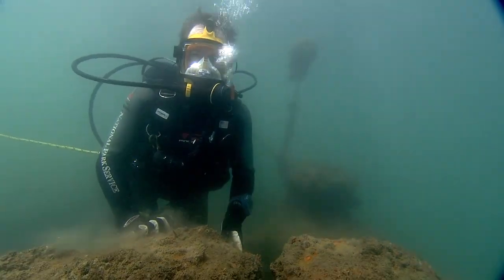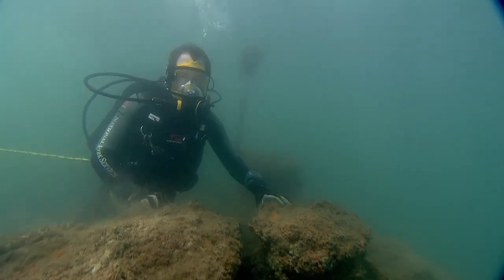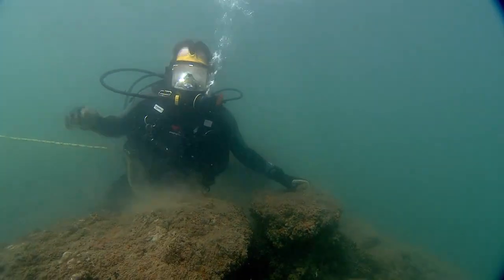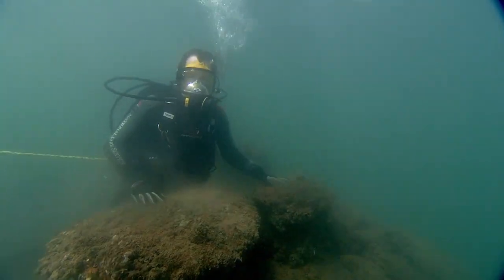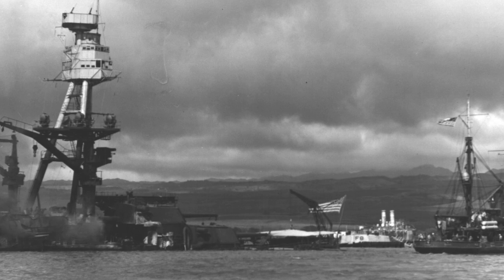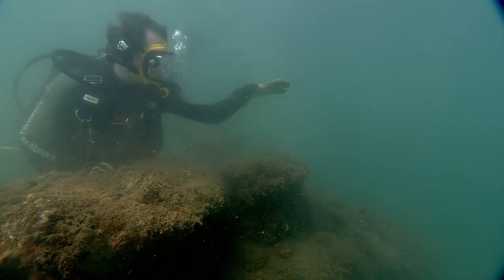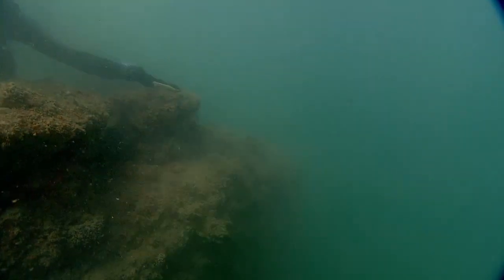We're here on the battleship Arizona's stern — the aftmost part of the ship. On December 7, 1941, it was relatively calm on the stern while the destructive power of the battle took place on the bow. When the Arizona sank, the flag was still flying from a post at the stern right here. The stern was about at the waterline as the ship settled into the harbor, and in subsequent years it slowly sank into the harbor bottom until its current location, about six feet deep.